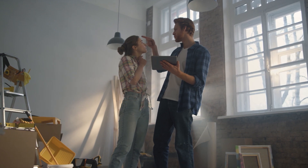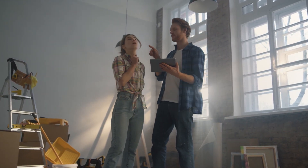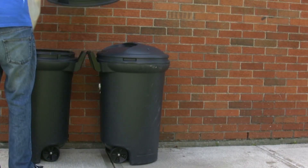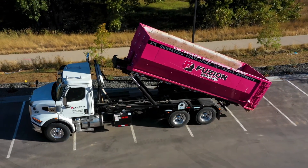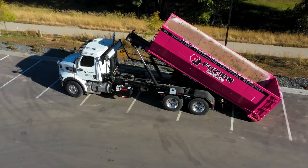Do you have a big home construction project coming up? Have you thought about what you're going to do with all the construction debris? Weekly trash pickup is usually not enough, especially for the larger objects that need to be tossed. Renting a roll-off dumpster makes the removal of construction wreckage, yard waste, and junk items hassle-free.